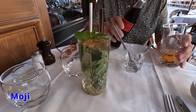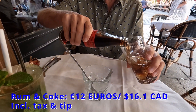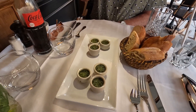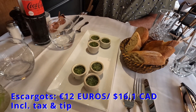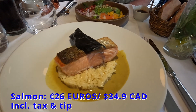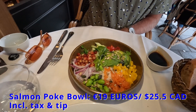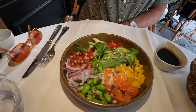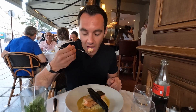To start, I ordered a mojito and Tom decided to get a rum and coke. For the appetizer, we shared six large Burgundy escargot as well as a basket of baguette. For the main course, I got the salmon with rice and curry sauce, and Tom chose the colorful salmon poke bowl with avocado, red onions, pomegranate, edamame, and peppers on a bed of rice and greens. All of our food was delicious, and overall we loved our meal at Au Bourguignon du Marais.